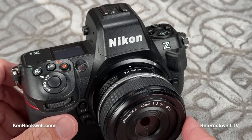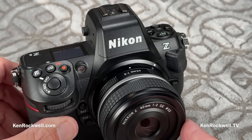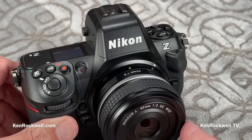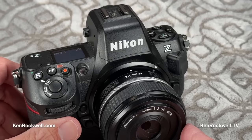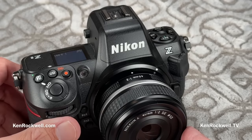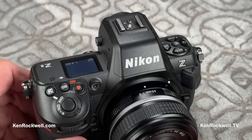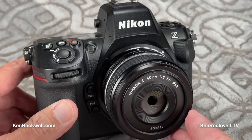What makes the Z8 and Z9 so popular is they are super fast. While a lot of cameras shoot at high frame rates with locked exposure and locked autofocus — which makes no sense because high frame rates are for things that move — with the Z8 you can shoot at 120 frames per second with full autofocus and full exposure tracking at 11 megapixels. You don't even have a way to see 11 megapixels; a 4K screen is only 8 megapixels. You can also shoot at 30fps at full 45-megapixel resolution, or 60fps in DX mode — all with full tracking. That's why it's so popular for sports and action.